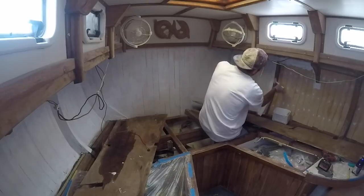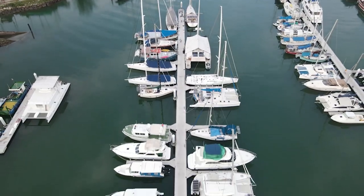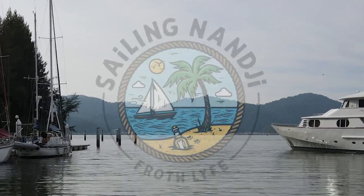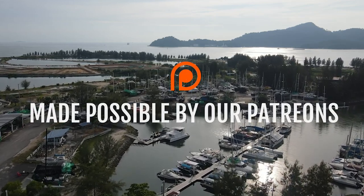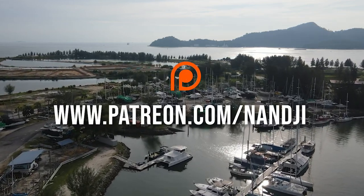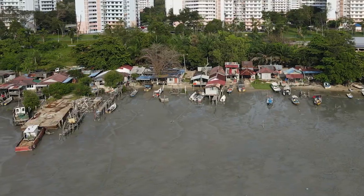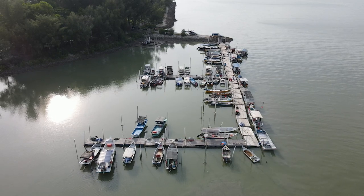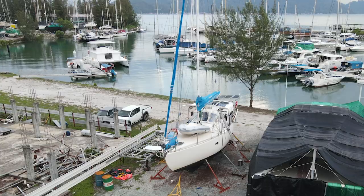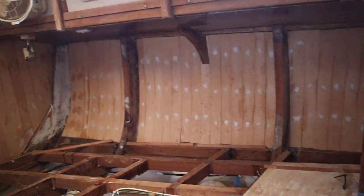That image I have in my head of what I wanted Nanji to look like, it's slowly coming to shape. And I think that image might be okay. Yeah, I reckon that looks pretty good. In the end I'm pretty stoked with how it's going to turn out.